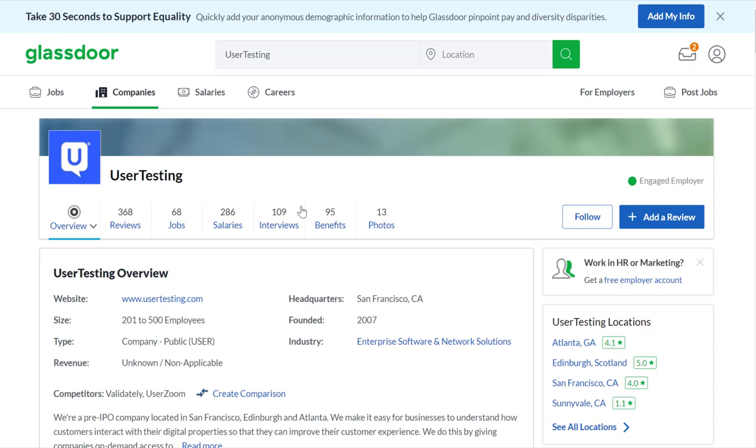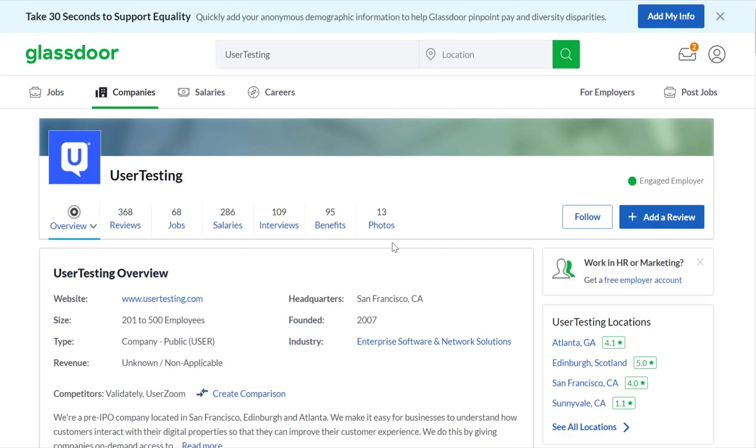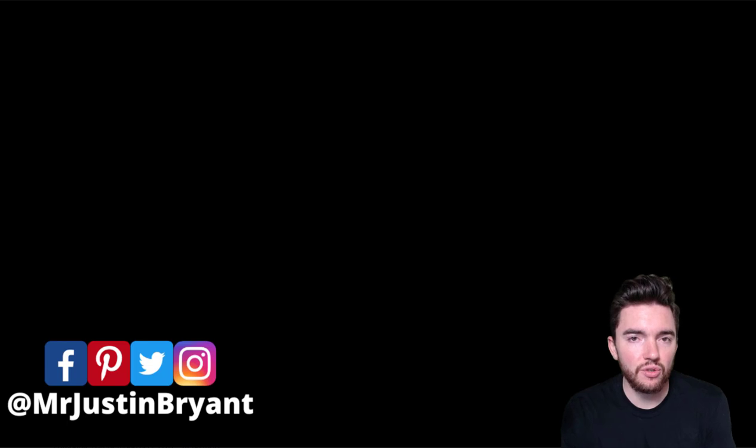You can also look at more information about the company — they are a publicly traded company, 200 to 500 employees, founded in 2007 in San Francisco. Benefits and salaries listed are mostly for full-time employees; this is more of a freelance or independent contractor type gig. Hopefully this was helpful — don't forget to subscribe, click the notification bell, and you can click the link in the YouTube video description to apply.